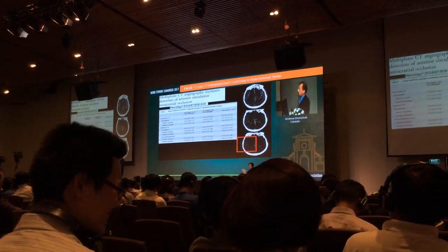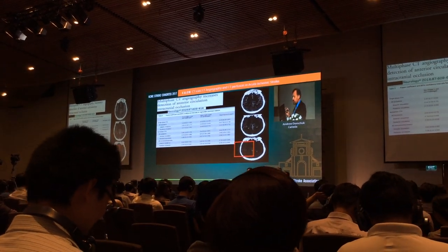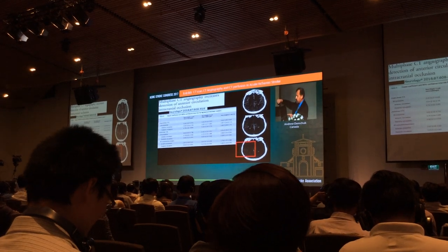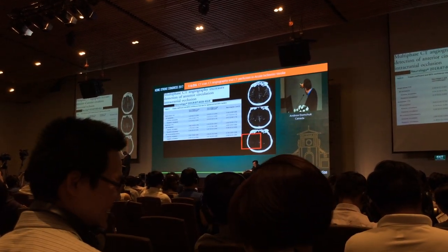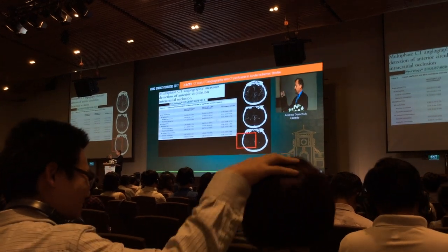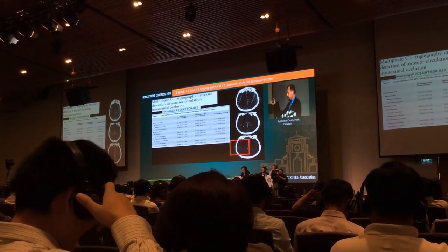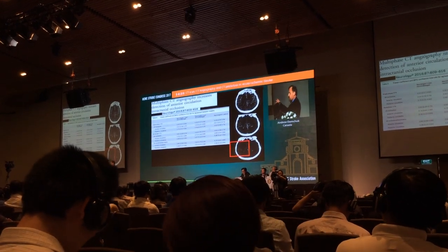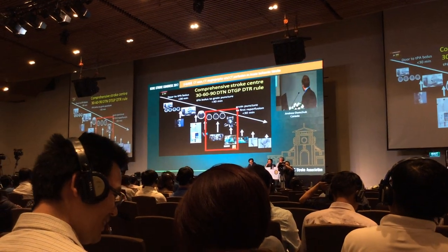The other thing we get from multiphase CTA is we can find the occlusion more easily. Sometimes it's tricky to see where the occlusion is. If we look at the washout on the third phase of the CTA, that points us to where to look for the occlusion. On the third phase you have a delayed washout — it's like a hang-up of contrast — and that's where you go to find your occlusion.